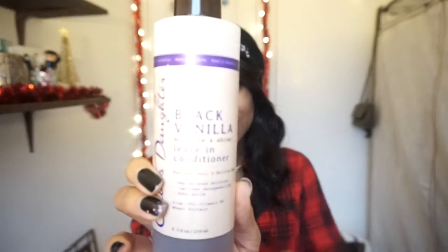My favorite hair product for November is this leave-in conditioner by Carol's Daughter — the Black Vanilla Leave-In Conditioner. It smells really good and does a great job moisturizing the hair. I wanted a leave-in that was more of a liquid that I can spray in my hair, because I've been using creamy leave-ins and I wanted something I could use when I'm going to straighten my hair.